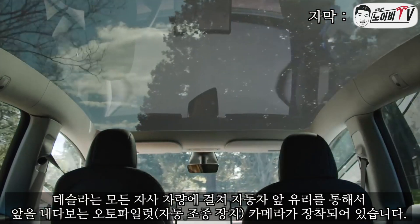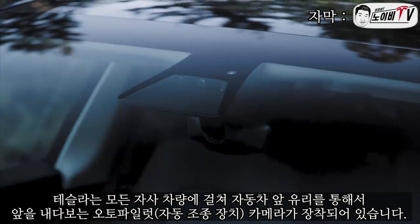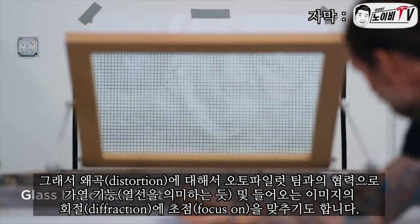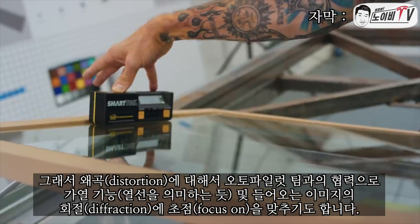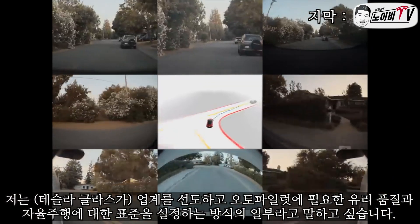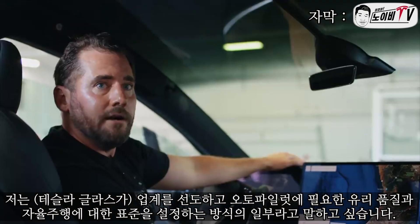Across all of our vehicles at Tesla, we have a suite of autopilot cameras in the front of the car looking forward through the windshield. In a sense, our windshield is becoming a lens in front of the camera, and we focus on things like distortion, working hand in hand with our autopilot team on functionality, heating function, and diffraction of incoming images. It's part of the way we're leading the industry and setting the standard for autopilot functionality and the glass quality required for autopilot.